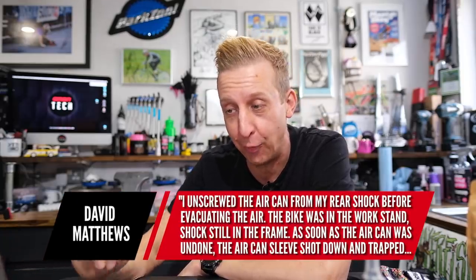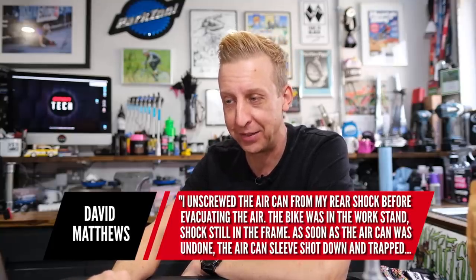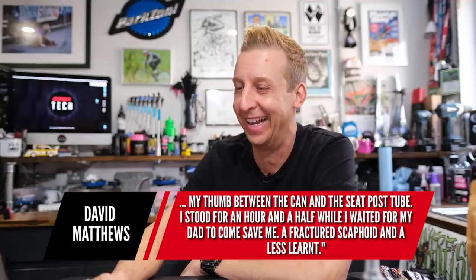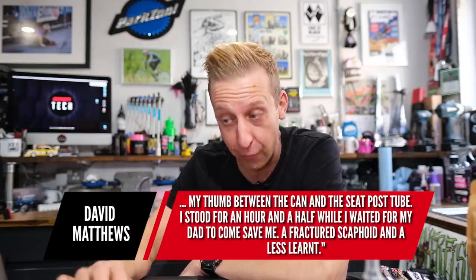Let's delve into comments from last week's show — there were just so many, and I was having a bit of a cry reading through some of them. This one's from Dave Matthews: unscrewed the air can from his rear shock before evacuating the air. The bike was in the workstand, shock still in the frame. As soon as the air can was undone, the sleeve shot down and trapped his thumb between the can and the seat post tube. He stood for an hour and a half waiting for his dad, with a fractured scaphoid. Scaphoid is a bugger to heal — nasty business.